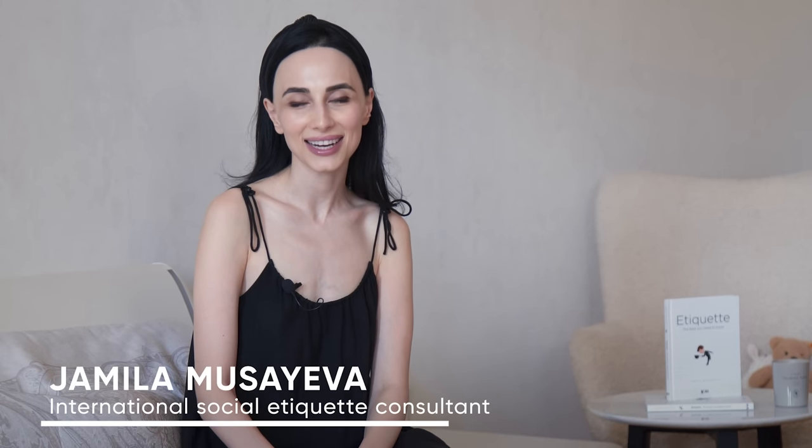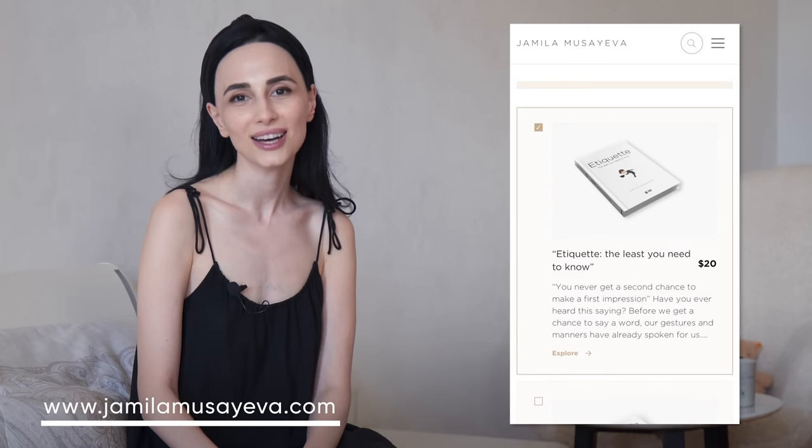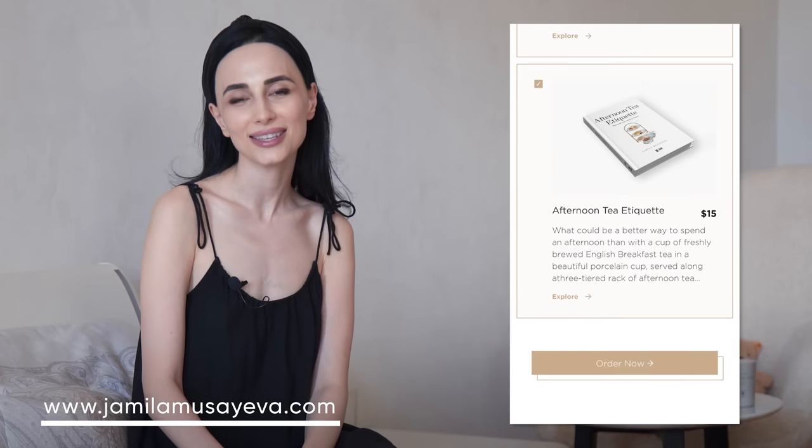I am Jamila Musaiba, an international etiquette consultant and author of etiquette books. If you would like to order my books, they are now available directly through my website. You can order your signed copy and it's now worldwide available. If you are someone new to my channel, here I talk about etiquette, soft skills, self-development.